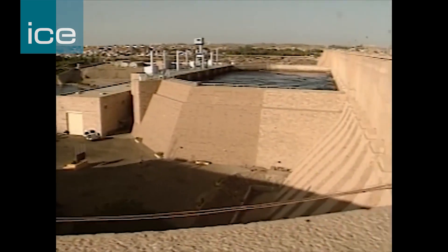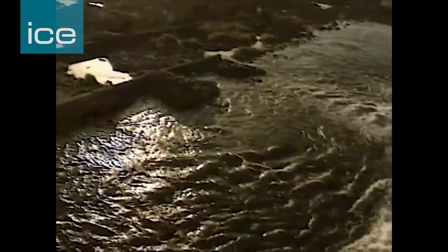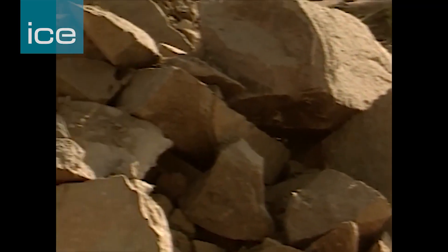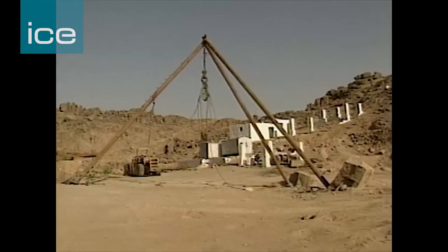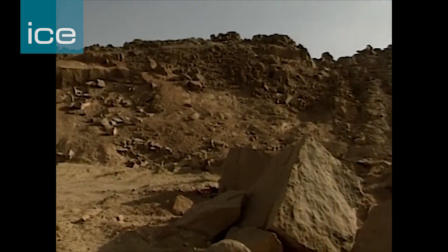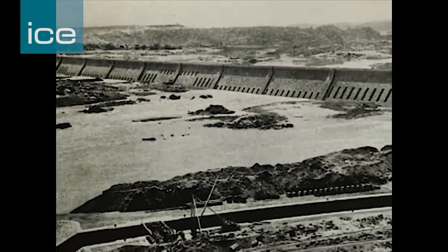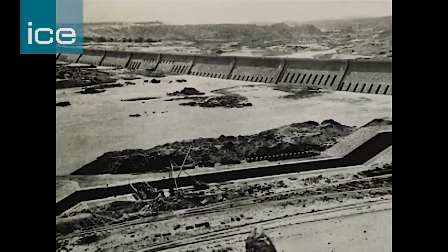Wilcox's design was for the largest masonry dam ever built at that time. It was 22 metres high and 1,950 metres long, with a navigation lock on the right abutment to allow river traffic to get up to the second cataract. It was built from Aswan granite, with a hearting of rubble masonry and a beautiful facing of ashlar. Along the dam wall were 180 two-metre-wide under sluice gates.